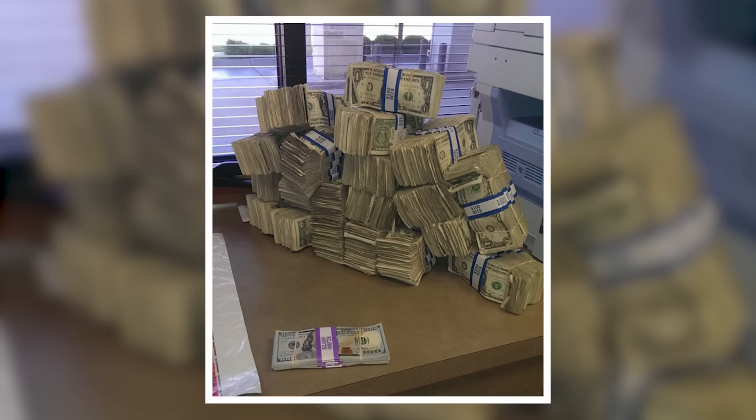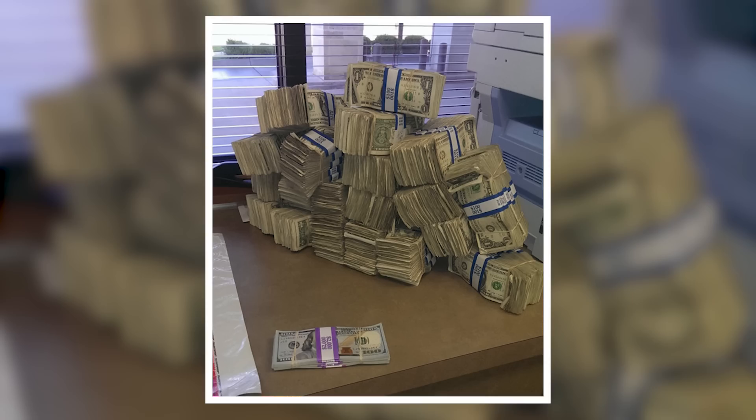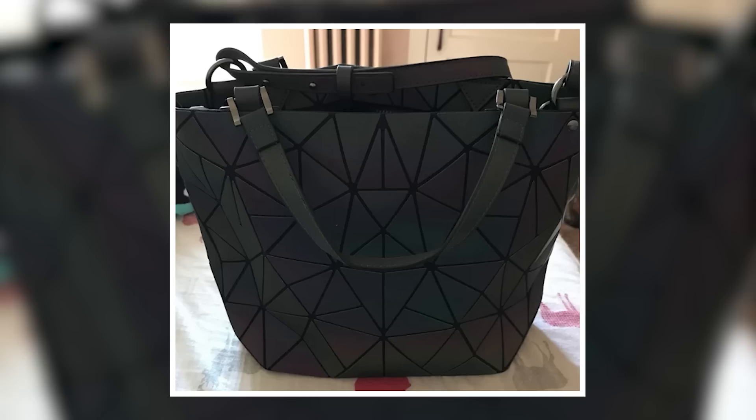Would you be happier to receive the wad of cash on the left of this photo or the stack on the right? The truth is they're both worth the exact same. This clever comparison shows a physical representation of $10,000 when counted in $100 notes versus $1 singles, and it's enough to make you rethink our perception of wealth.